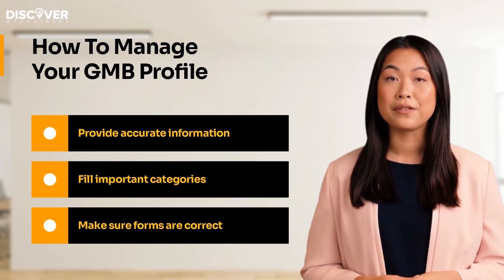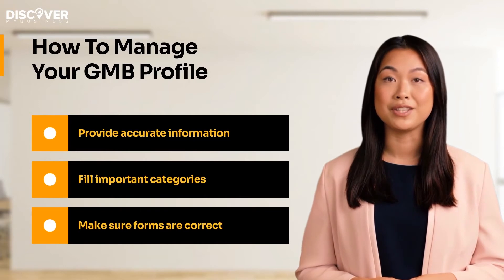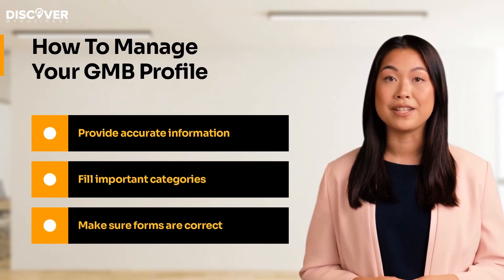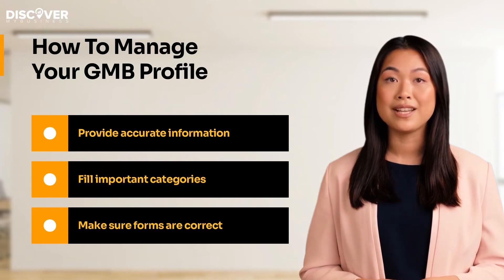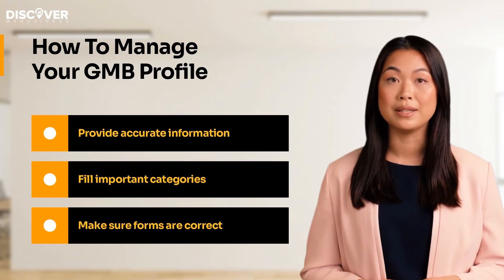Make sure that your listings are not filled out with errors. Doing so will help minimize the risk that your listing will be suspended and that you will not be able to attract valuable traffic to your website. Also make sure that the description you provide is as accurate as possible — it should describe exactly what your business does.